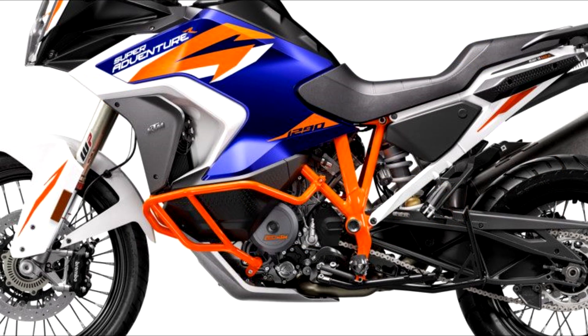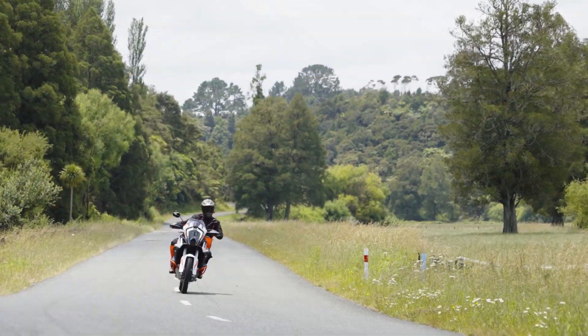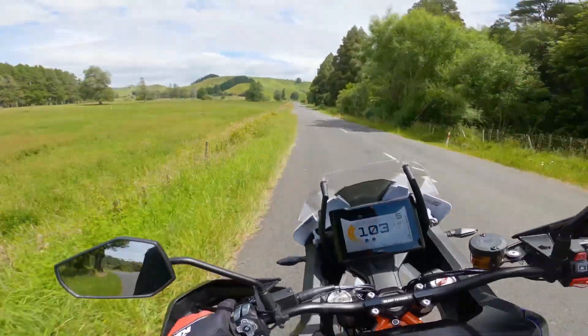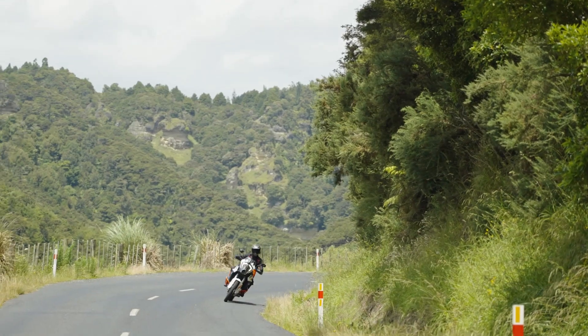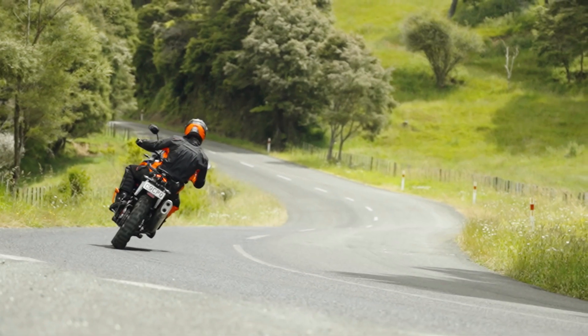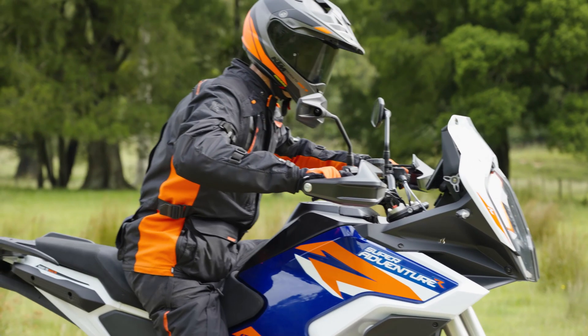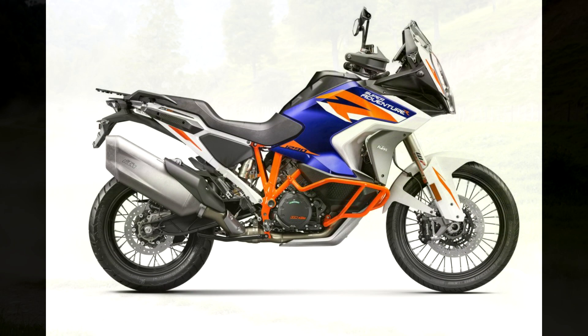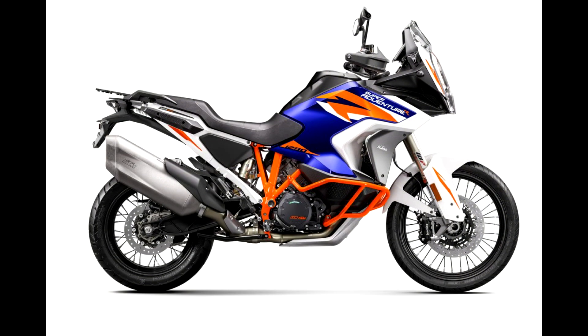The engine has been updated with some pretty big changes — it's Euro 5 compliant, 1.5 kilograms lighter, and cranks out 160 horsepower and 138 Newton meters of torque. That is a lot of grunt for a dirt bike. The updates include one kilogram lighter engine cases, new pistons, altered coatings throughout the engine, and revised oil routing.